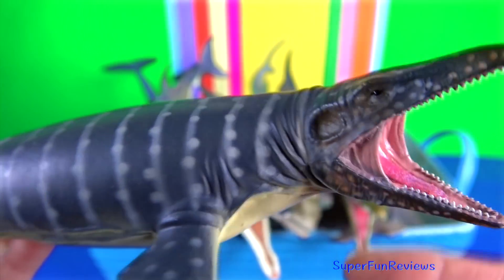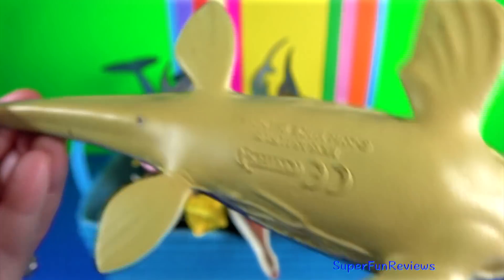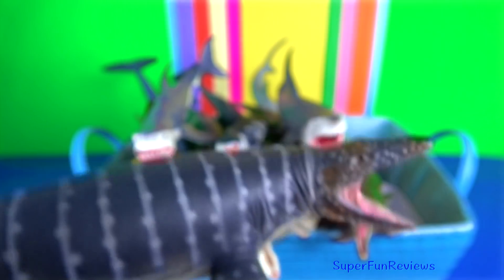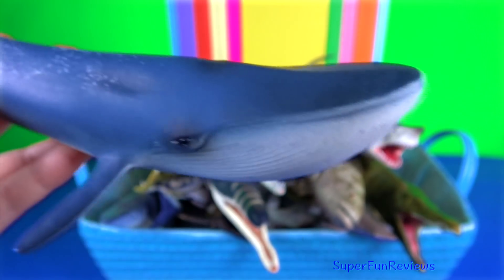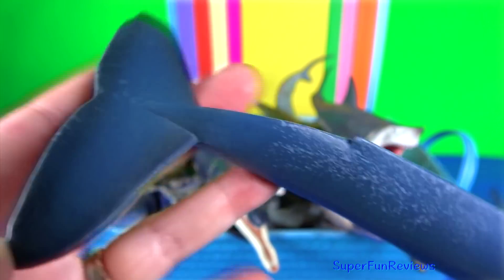Mosasaurus reached lengths of up to 17 metres or 56 feet, slightly longer than its relatives Tylosaurus and Hainosaurus. Blue whale — the flippers are up to 4 metres or 13 feet long.